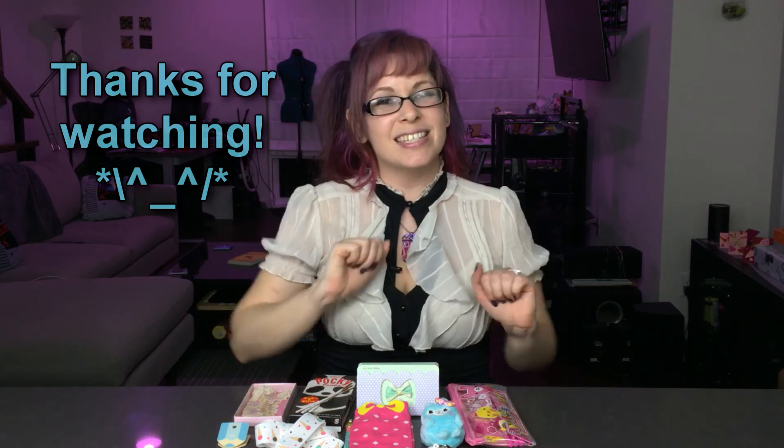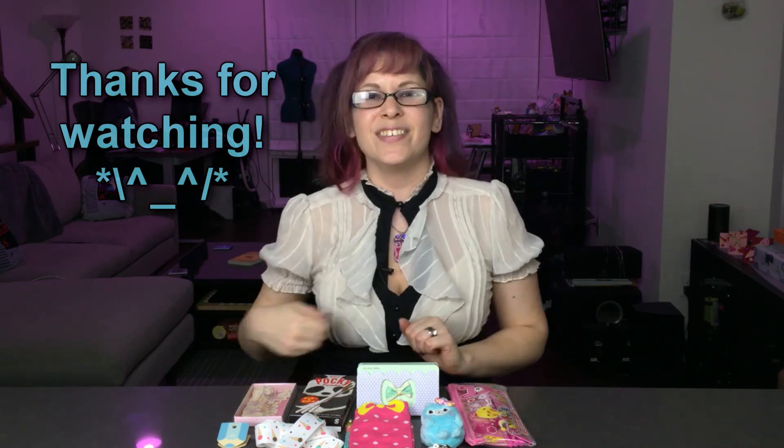I really enjoyed doing this unboxing video for you guys. If you like this video please leave a thumbs up. Also hit that subscribe button for more nerdy videos every week. And don't forget to share your love by sharing this video on Facebook and Twitter. I will see you guys next week with some more geek-tastic videos. Until then, goodbye!